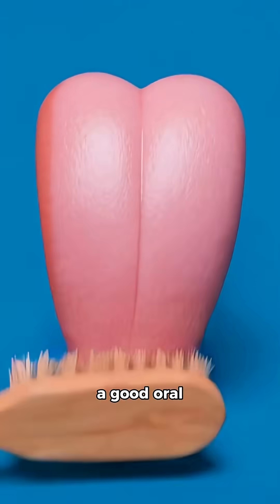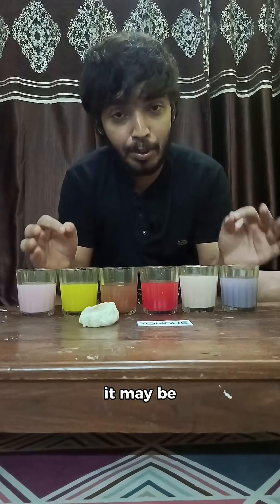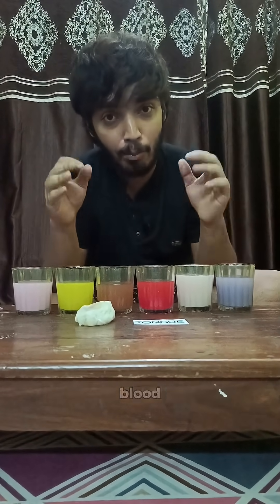Send this to your friend who never maintains good oral hygiene. And if your tongue looks very pale, it may be a sign of anemia, which signifies low hemoglobin in the blood.